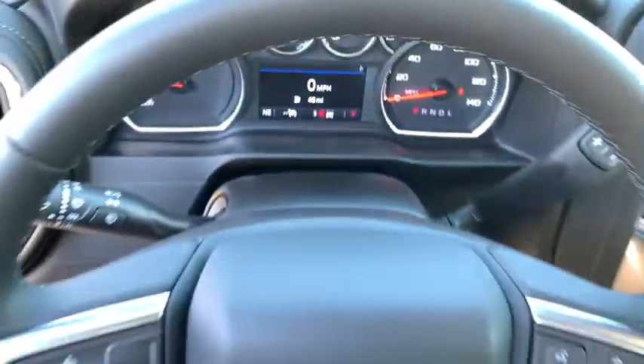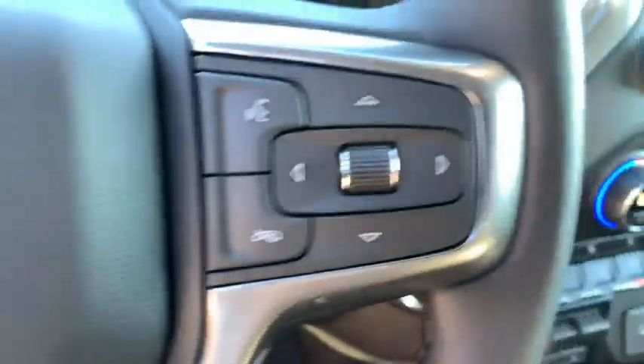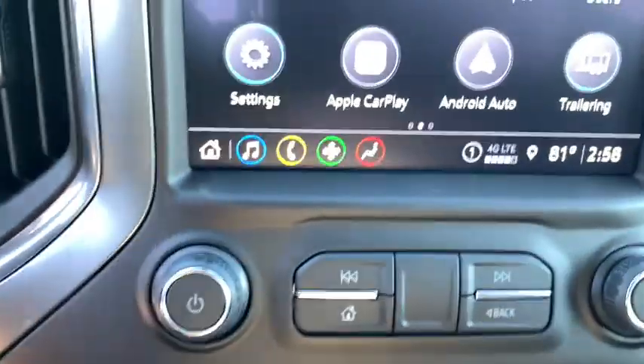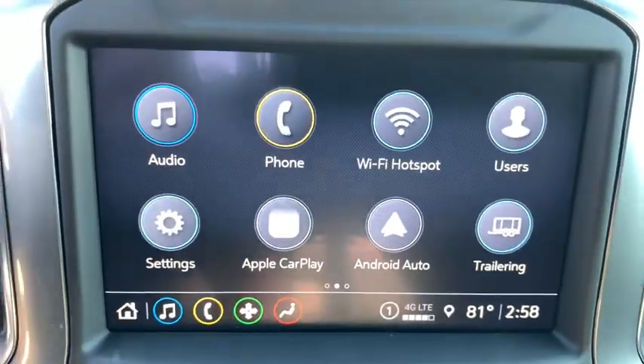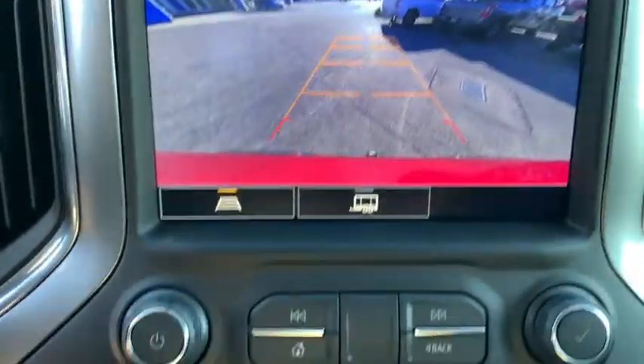Center armrest, universal garage door opener, heated steering wheel, electronic stability control, fog lights, heated front seats, power door locks, trip computer, security system, power windows, and rear window defroster.